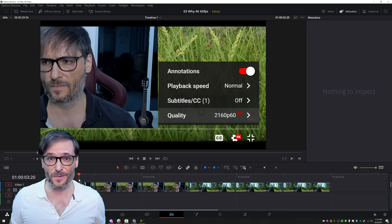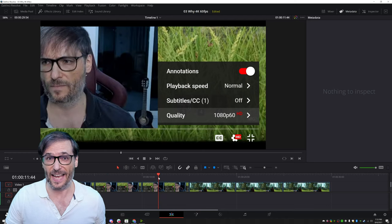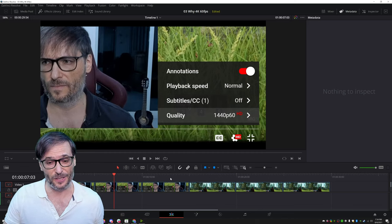Should you record all your YouTube videos at 4K, 2K, or 1080p? Look at the beard, look at the guitar strings, and look at the grass at the different resolutions.